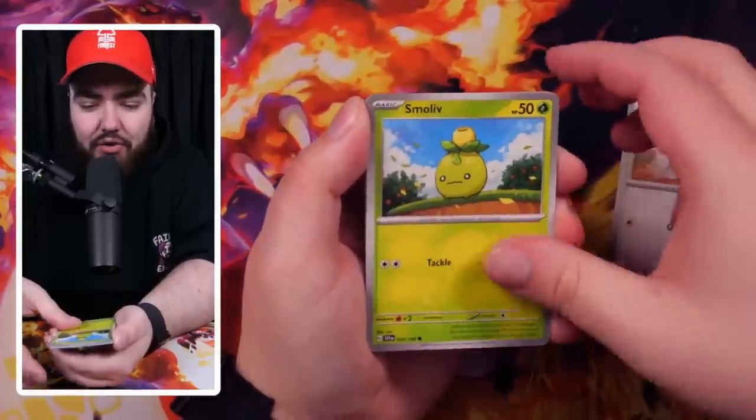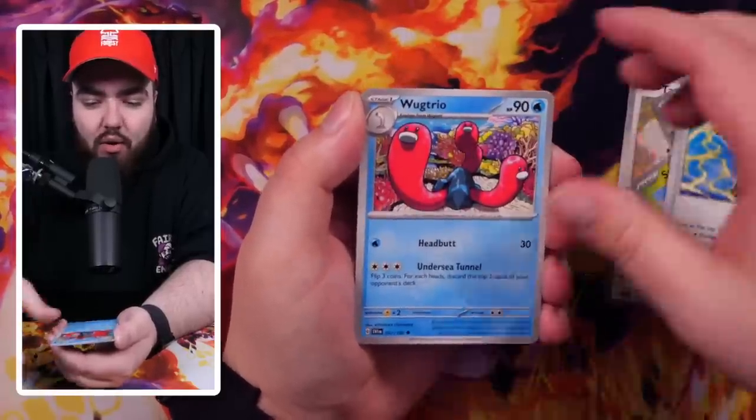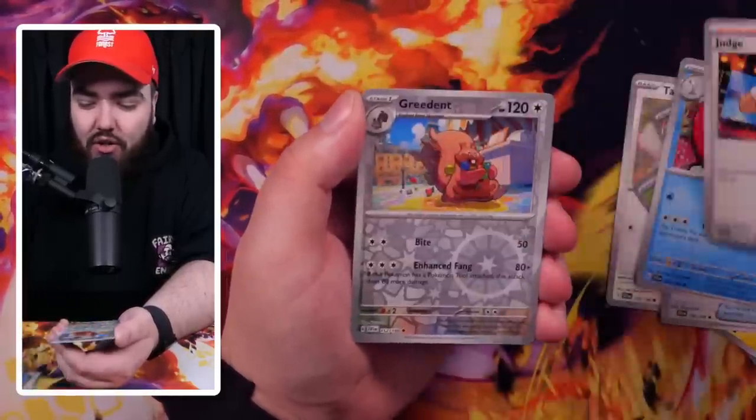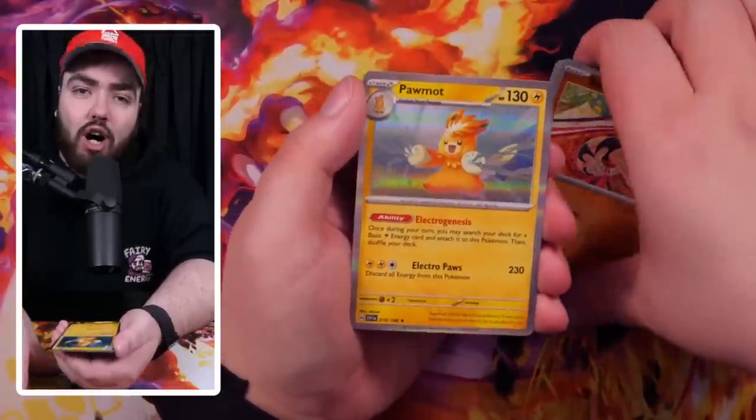Starting us off we have a Tandemaus, Smoliv, Primeape, Pormi, Electric Generator, Wugtrio — I laugh every time I see that card. We've got a Judge — don't judge me — Greedent, a Reversal of Sandile, and to end us off a Pormi Holo. Pack number one, not very good.